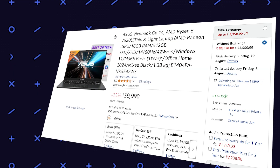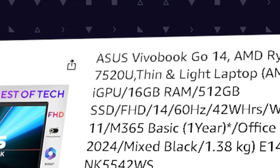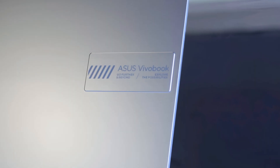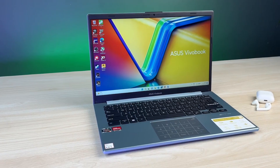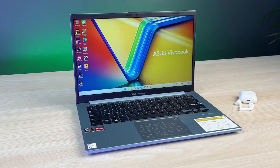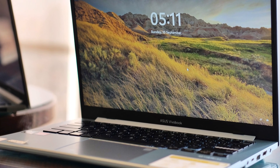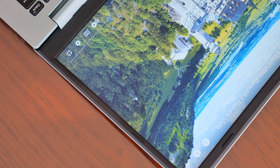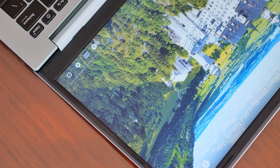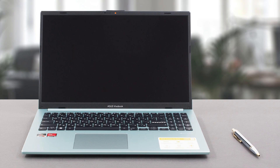The Asus VivoBook Go 14 runs on the same Ryzen 5 7520U chip and 16 GB of LPDDR5 memory as the Lenovo, so performance is nearly identical — but the experience is where this thing stands out. The display is noticeably better: crisper colors, higher brightness, and more accurate contrast. Whether you're reviewing design layouts, sitting through online lectures, or reading endless documents, your eyes will thank you. It's thinner, lighter, and feels more polished, making it perfect for students constantly moving between classes, labs, and libraries.